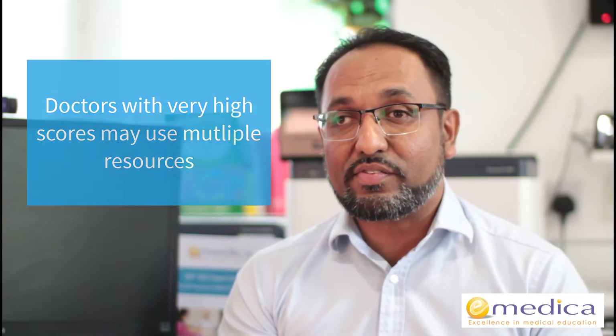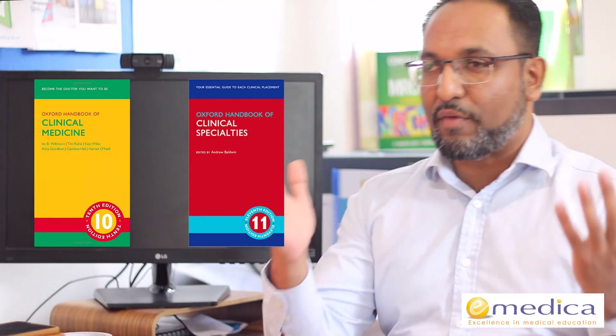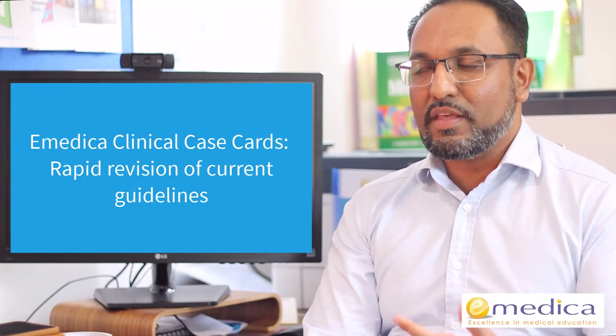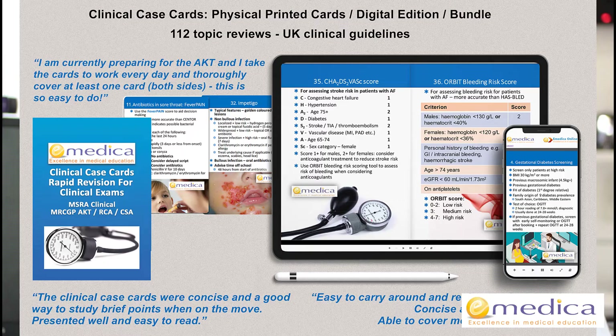Doctors who get really high scores applying for competitive specialties often use multiple resources — they might use our question bank alongside another such as PasTest, MCQ Bank, or OnExamination. Alongside that, they might use resources to read up on guidelines, such as the Oxford Handbook of Clinical Medicine or Clinical Specialties. However, a lot of guidelines have changed since these were published, even in the latest edition. So for a specific guideline you might look it up in NICE CKS. To cover lots of guidelines efficiently, the eMedica Clinical Case Cards may be helpful — the latest edition was published this year, bang up to date with current guidelines, covering 112 different topic reviews, available in printed form, digital form, or a bundle with both.